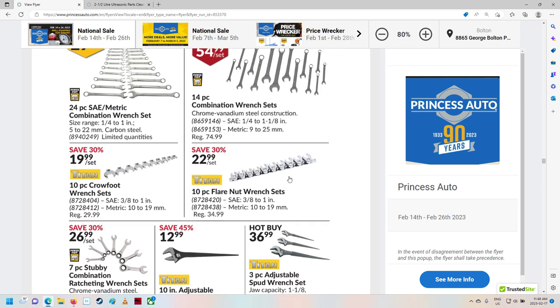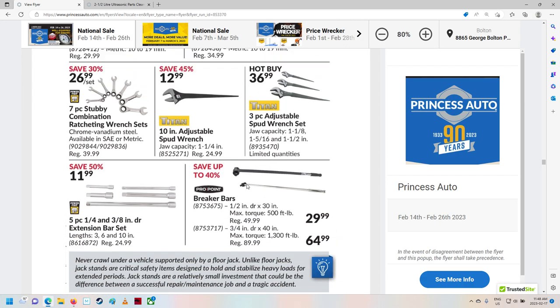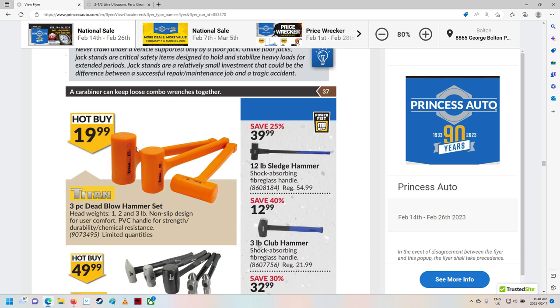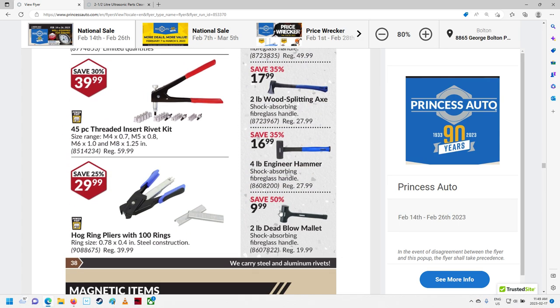Some wrenches and crow's foot wrenches — these dangerous things. I guess you're kind of meant to put a pipe on them or something. Oh boy, that seems dangerous. There are some little mini stubbies. Combination ratcheting wrenches — that's nice. Some dead blow hammers. Hammer, hammer, hammer. An axe.